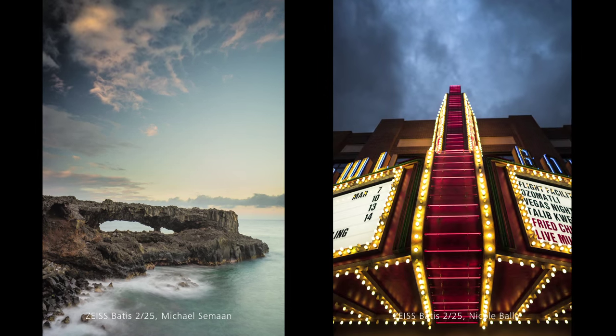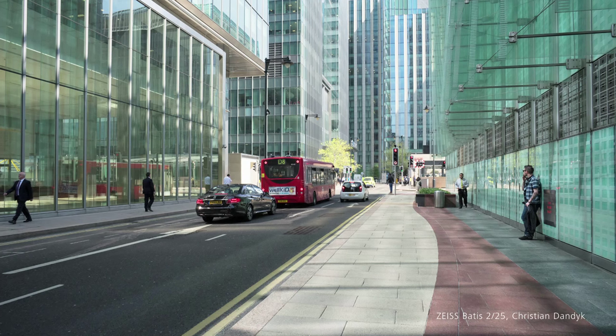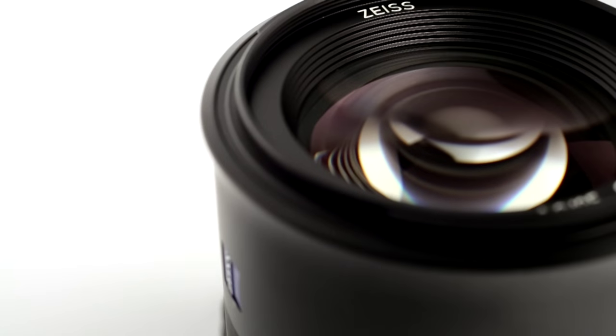With its 25 mm focal length, the Batis 2/25 wide-angle lens is ideal for landscape and architectural photography. It features a very complex design comprised of a number of two-sided aspheric elements and other elements made of special glass materials. This was needed to achieve the high image quality throughout the image field that we wanted. We have also been able to implement a minimum object distance of just 0.2 meters, enabling very interesting perspectives and making this lens attractive for street photography and photojournalism.